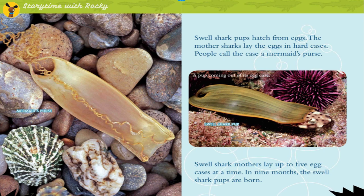Mermaid's purse. Swell shark pups hatch from eggs. The mother sharks lay the eggs in hard cases — people call the case a mermaid's purse. Swell shark mothers lay up to five egg cases at a time, and in nine months, the swell shark pups are born.